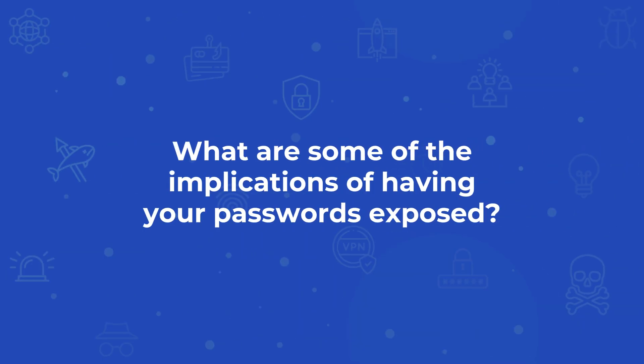Imagine your password as a key getting you into all the different locks — all the accounts, all the vaults that you have. When a data breach occurs, through no fault of yours, this is a breach of an account somewhere — some website where you have a password. It could be a small, nondescript shopping website, a weather website, any simple website where you've created an account with a username, normally your email address, and a password.